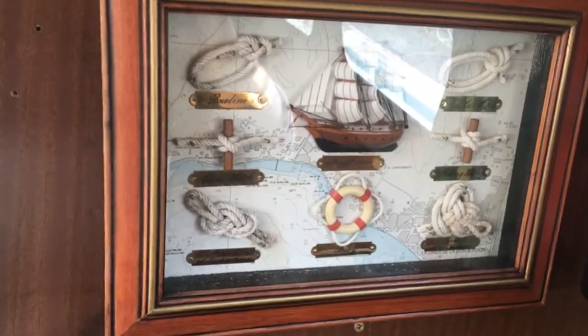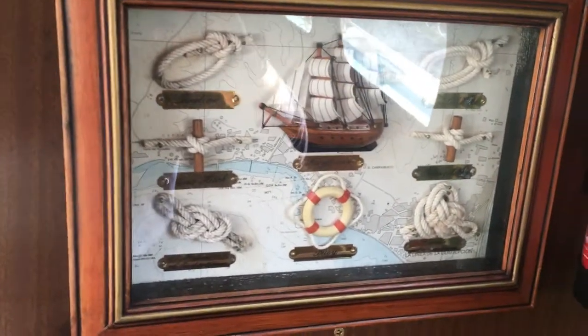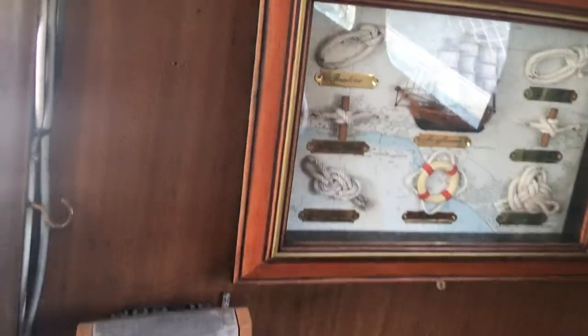Hey guys, this is Ollie at BoatShedBristol.com taking you around our Westerly 32. Got some nice knots — I love my knots.